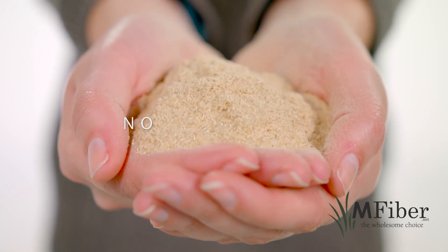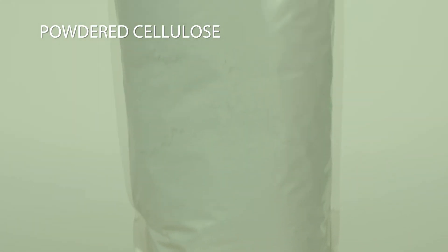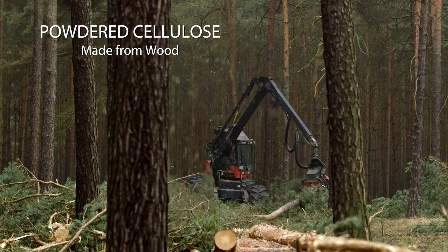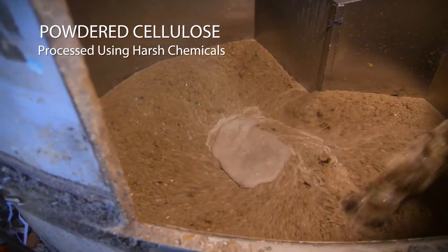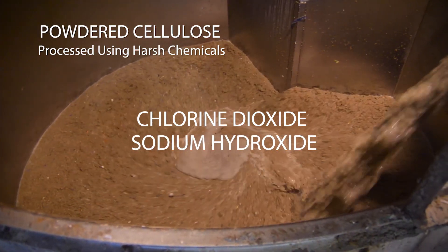It has no added colors, no preservatives, and a natural aroma. Powdered cellulose, a fiber ingredient commonly used in pet food, is manufactured from trees and processed using harsh chemicals like chlorine dioxide and sodium hydroxide.